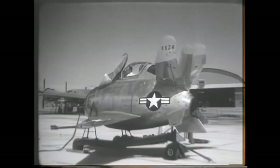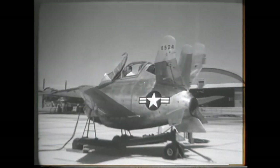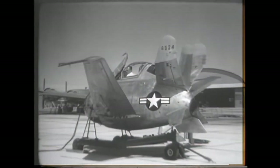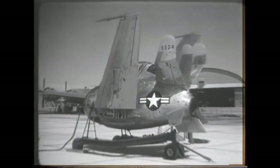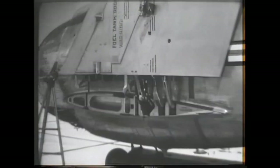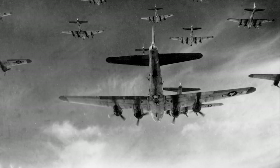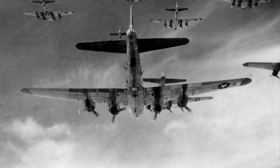The McDonnell XF-85 Goblin was an American prototype fighter aircraft. It was conceived as a parasite fighter and was intended to be dropped from the bomb bay of the Convair B-36 bomber, to be used to defend bombers from hostile interceptor aircraft. During World War II, American bombers on missions over Europe were protected by long-range escort fighters.